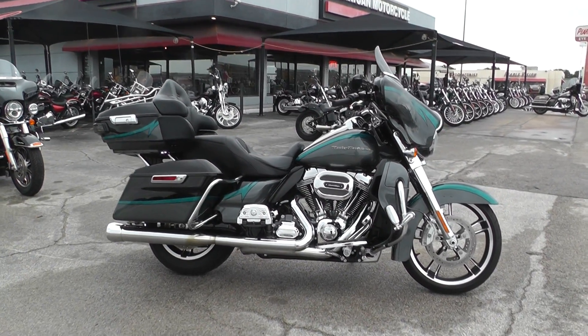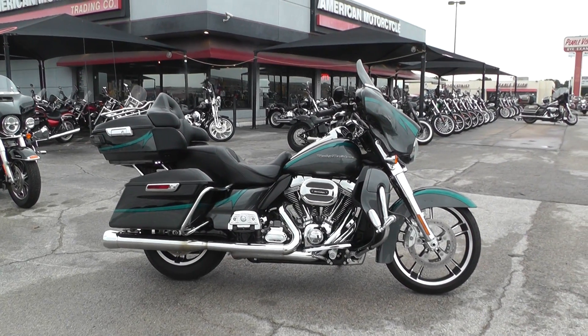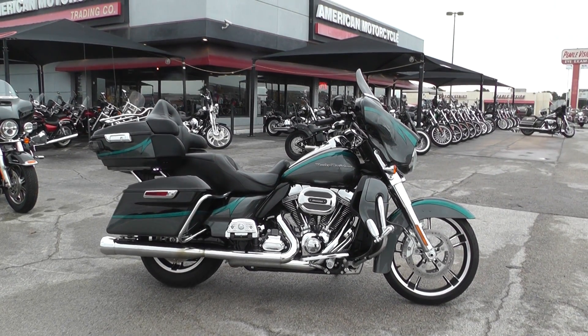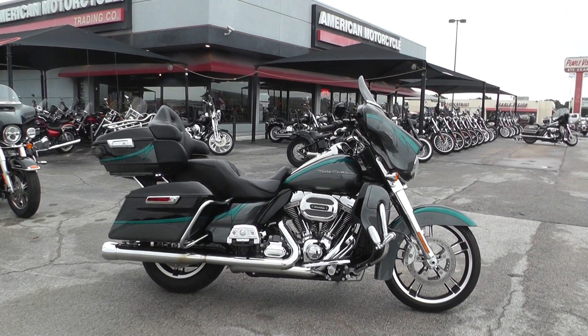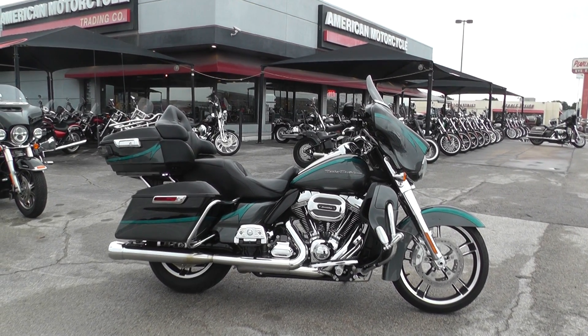We keep our bargain bikes in a separate area from our front line bikes and we make good deals on them so we can pass the savings on to you. We sell them as is, test ride them, get them cleaned up, make sure they pass a Texas State inspection, and we put them out for sale.